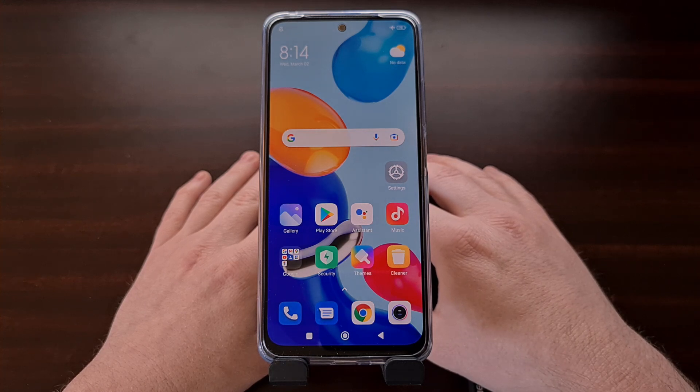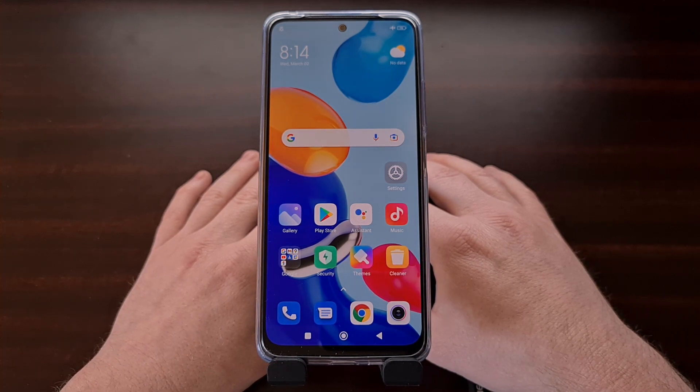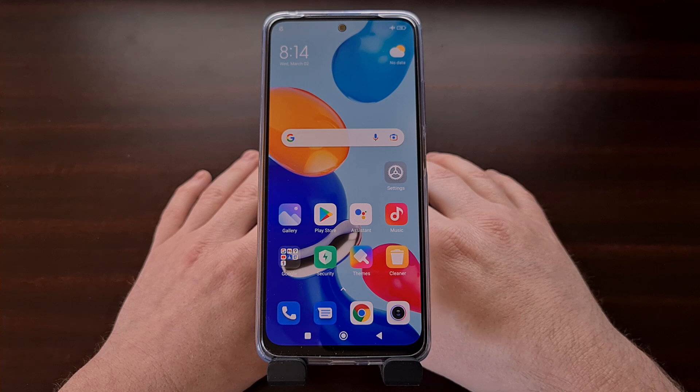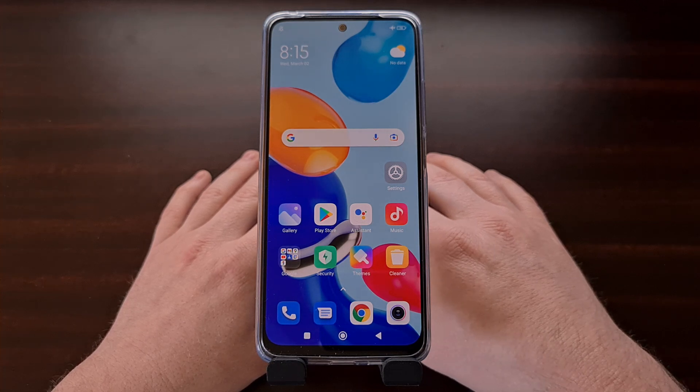Android is a complex operating system and that means sometimes various components that make up the operating system can bug out. This can result in a cascading effect where one area breaks due to something like file system corruption and it causes issues with an entirely different aspect of the phone. One such area of Android that has a large amount of influence over the rest are third-party applications and games. Whether you have installed them through the Play Store or have side-loaded them manually, applications and games can have a major impact on the performance and stability of your smartphone.